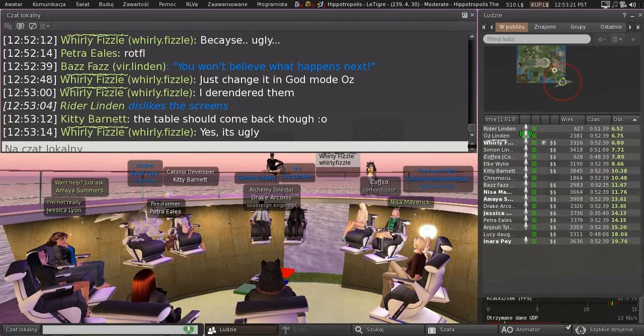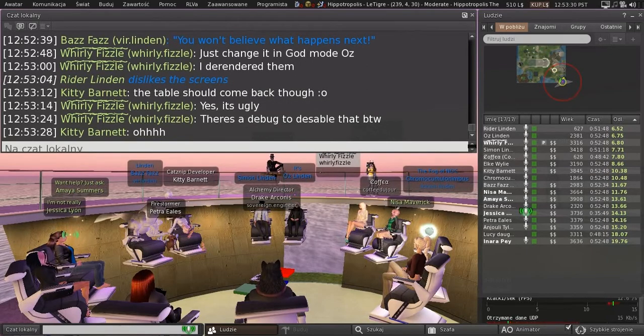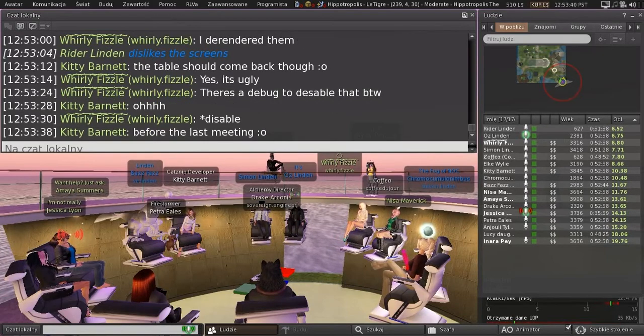The table went away too, because the table was linked to the signs, believe it or not. Good builder — I don't know why that was. When I re-rendered the signs, I lost the table. I could put a table there without any problem. The table was linked to the signs. I haven't decided whether to bring those back or not.